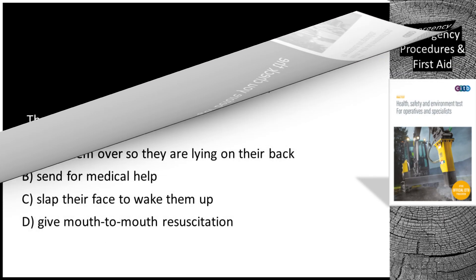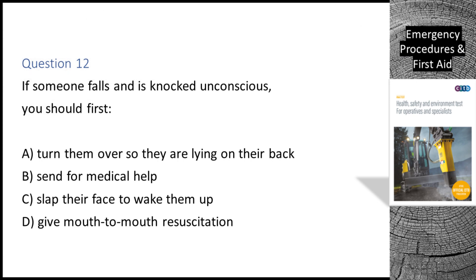Question 12. If someone falls and is knocked unconscious, you should first: A. Turn them over so they are lying on their back. B. Send for medical help. C. Slap their face to wake them up. D. Give mouth-to-mouth resuscitation. The correct answer is B: send for medical help.